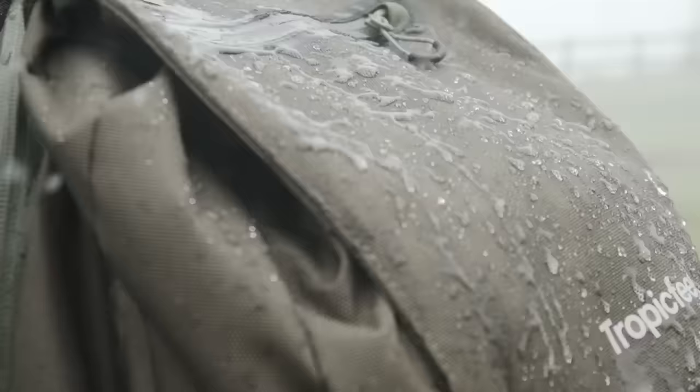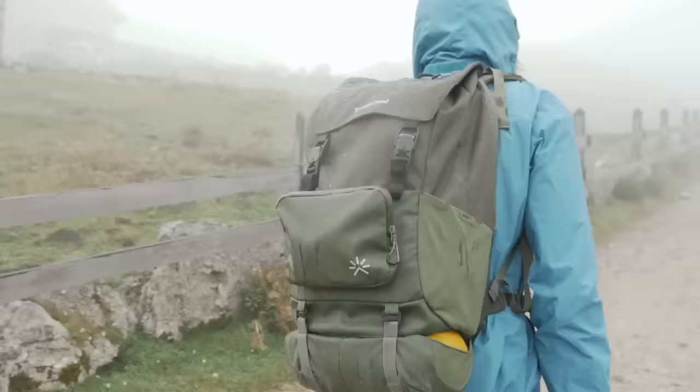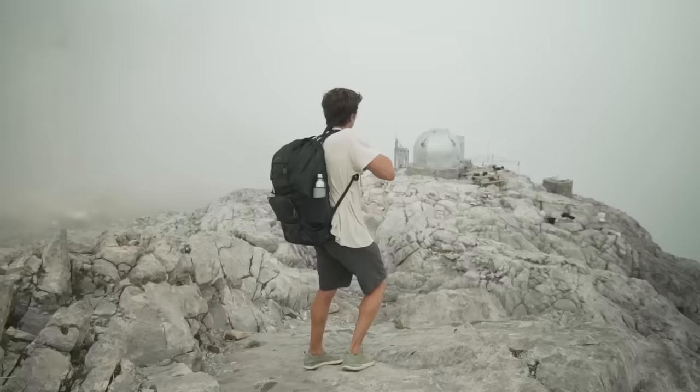Shell is made from waterproof materials with sealed YKK zippers, and it's made sustainably using premium recycled polyester and nylon.